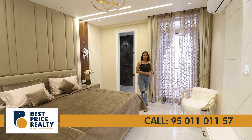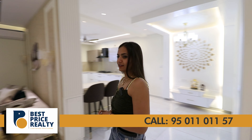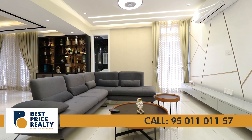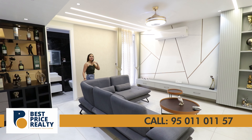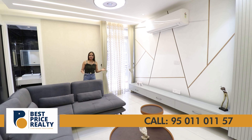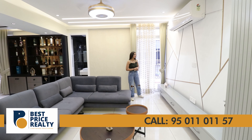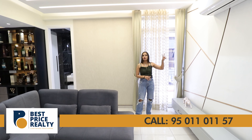Before entering the second bedroom, there is a space adjoining the dining area — this is your family lounge. You can enjoy movies with your family here, host get-togethers, and hold business meetings. There is provision for LED and AC ducting, and access to a balcony area which is further connected to the second bedroom.